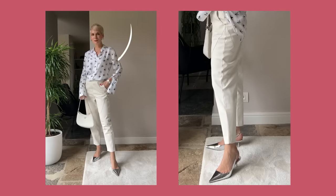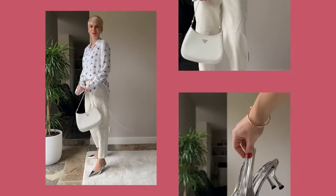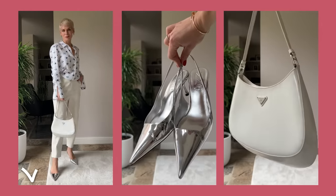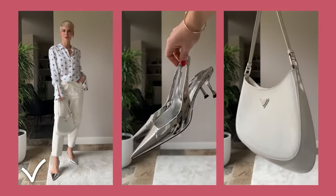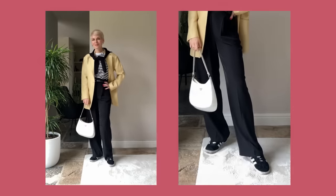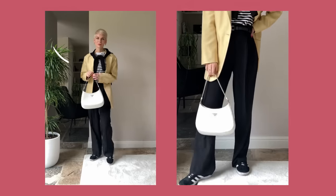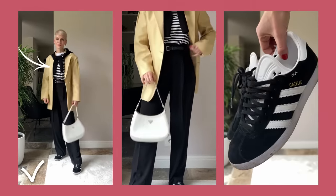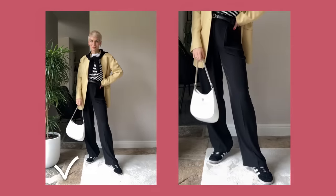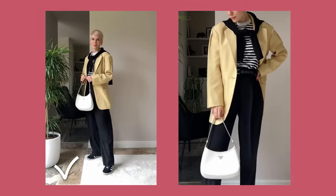Instead, I'd pair a silk blouse with white leather pants to create a style contrast, and add bold metallic slingbacks and a white bag — my outfit immediately becomes more modern, stylish, and up-to-date, making me look much younger. The same goes for black pants, which can be upgraded by pairing them with a striped t-shirt, sneakers, and a blazer. By mixing classic and sporty styles, the outfit looks younger and less predictable.